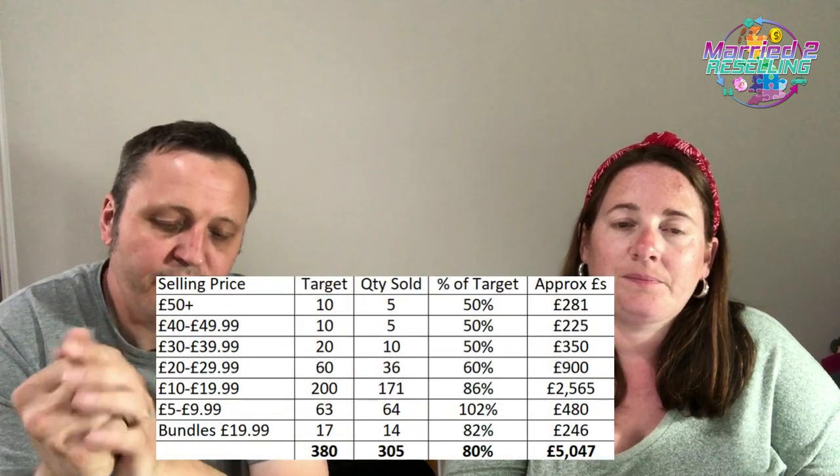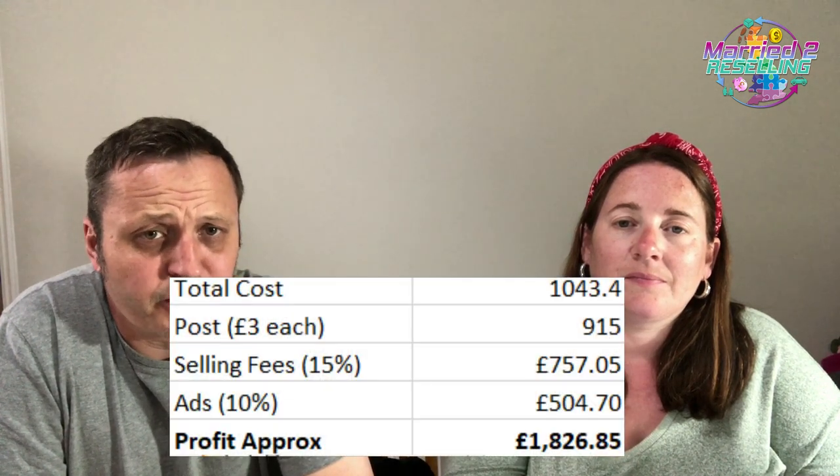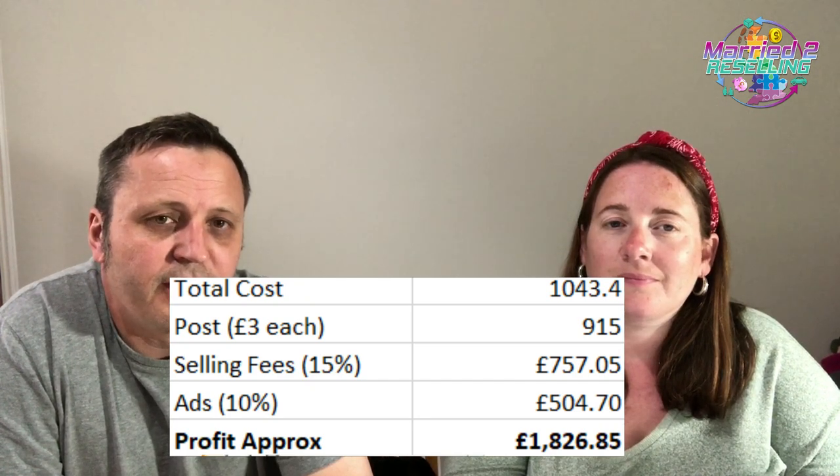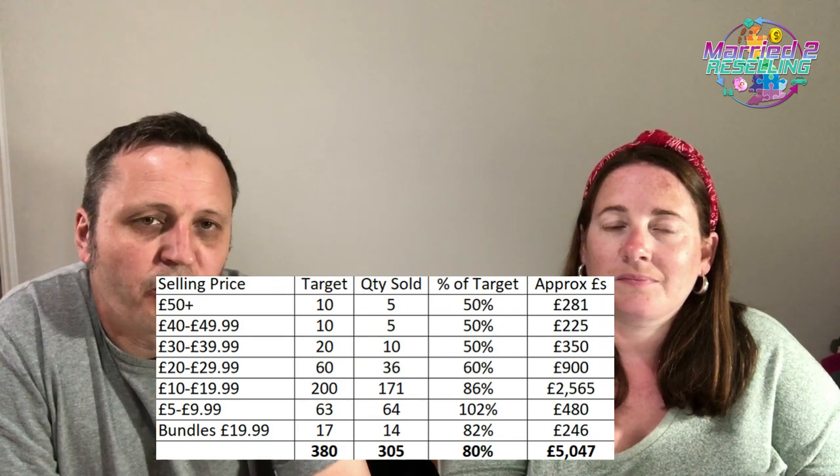Quick pallet update — these are the three pallets bought back in January. We've now sold 305 units of the 380. Turnover is £5,047 and after all fees we're left with £1,826. We don't think we'll make it to £2,000. We've sold more £5–£9.99 items than expected as a result of dropping prices. The plan is to go into the barn, get out all the cheap stuff and bundle it up to get it gone.